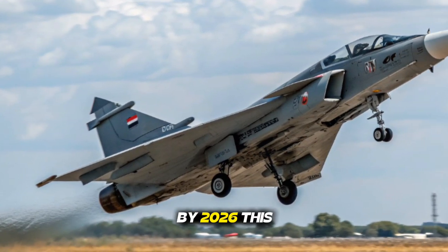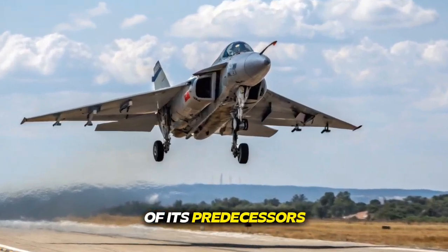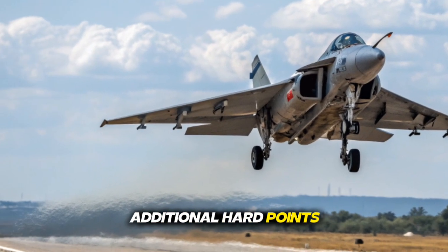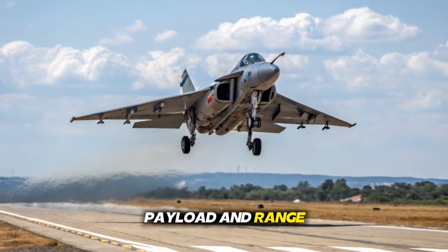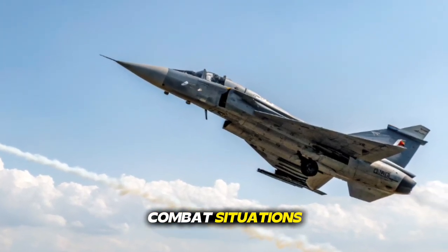By 2026, this aircraft emerges as a fully transformed jet, ready to take on missions far beyond the scope of its predecessors. The Tejas MK2 features an extended fuselage, enhanced wings, and additional hardpoints — changes that dramatically improve fuel capacity, payload, and range. Its aerodynamic redesign gives it superior high-speed performance and stability, especially in extreme combat situations.